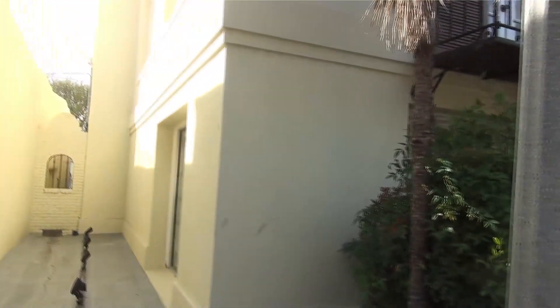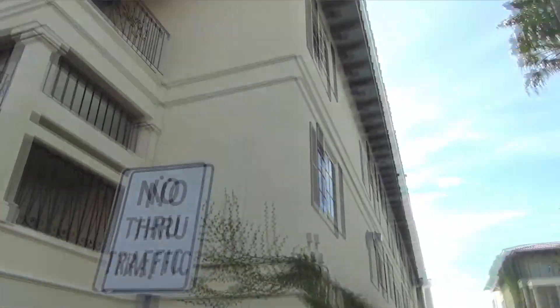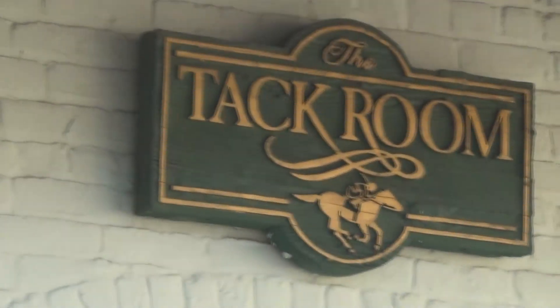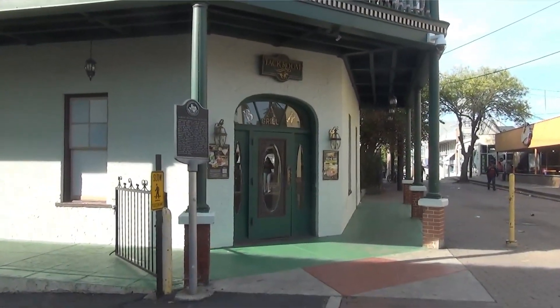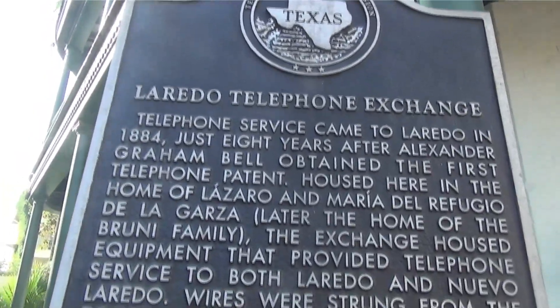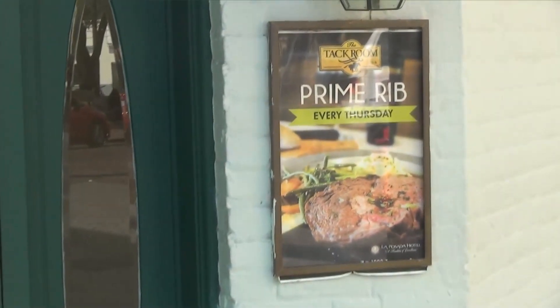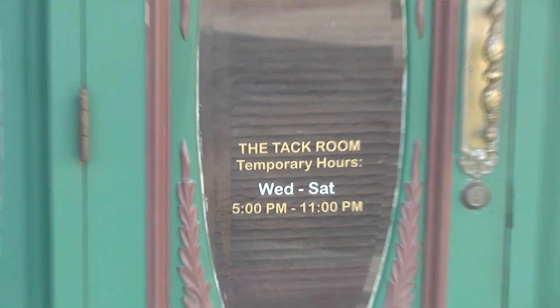Right next to that is another section of the hotel, and next to the hotel is this building called the Tack Room. It was built as a private residence and then used by the telephone company. Now it's a bar and grill — they've got prime rib. These are their temporary hours; I wonder when the permanent hours start.